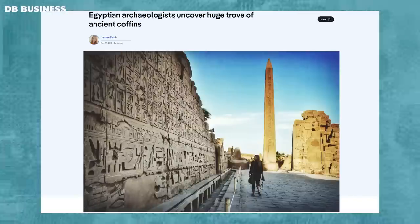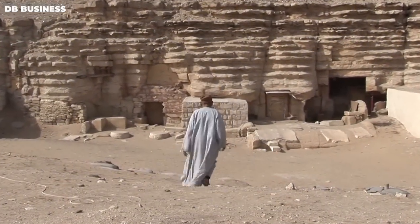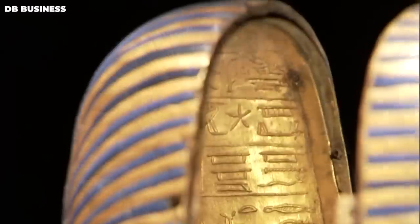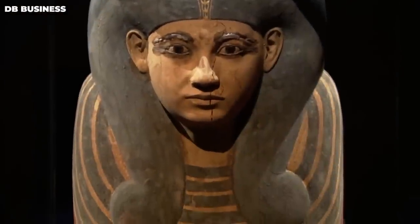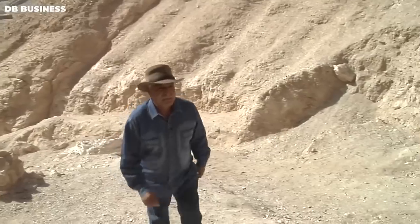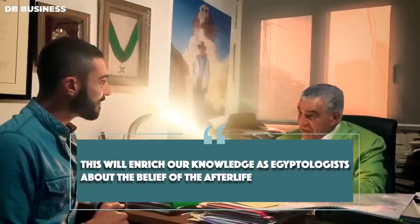The discovery of these coffins is a significant achievement for archaeologists and historians. It offers a unique insight into the religious and cultural practices of ancient Egypt and sheds light on the burial customs of the time. The coffins also provide evidence of the high level of craftsmanship and artistry that existed in ancient Egypt. Hawass explained that the discovery shows the ancient Egyptians respected the dead regardless of gender or age, enriching our knowledge as Egyptologists about beliefs in the afterlife.